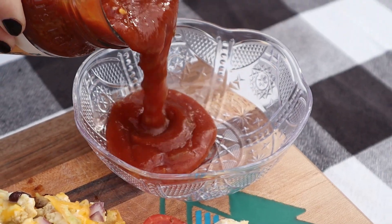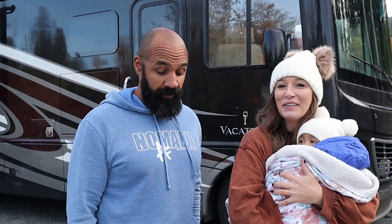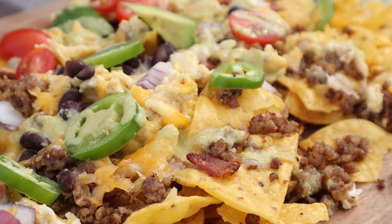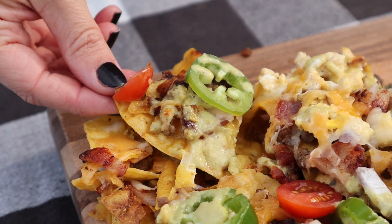I don't think I properly named these — I think they need to be called loaded southwest breakfast nachos. Loaded for sure! These are going to be some hearty nachos. Let's dive in. Stop chatting and start chomping — I love it! Maybe that's the new sticker. That's our new slogan: stop chatting and start chomping.